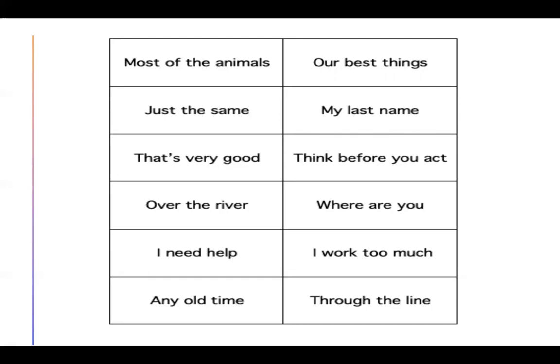Thanks for coming back. Let's go over the phrases together. Most of the animals. Just the same. That's very good. Over the river. I need help. Any old time. Our best things. My last name. Think before you act. Where are you? I work too much. Through the line.